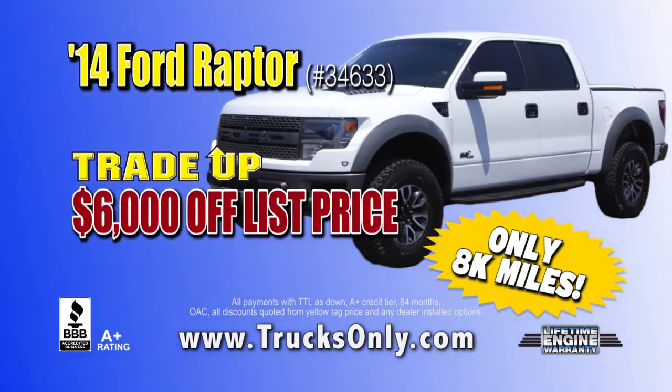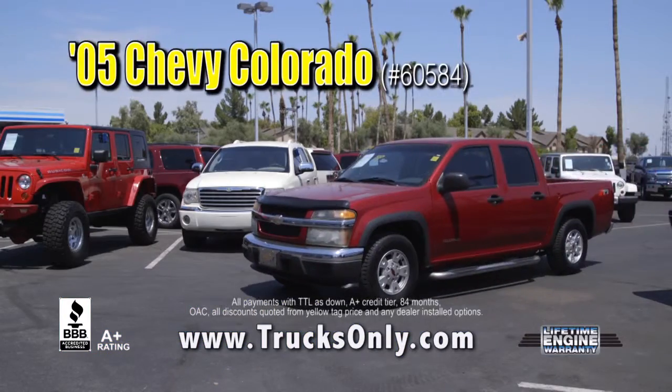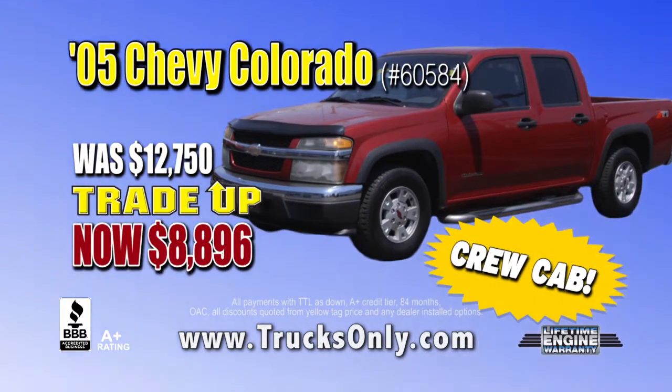now trade up price $6,000 off list price. Or this 05 Chevy Colorado, was $12,750 — trade up price $88.96.